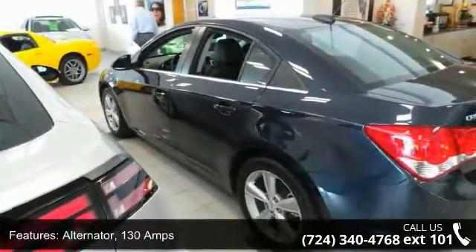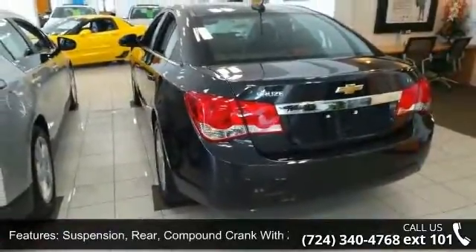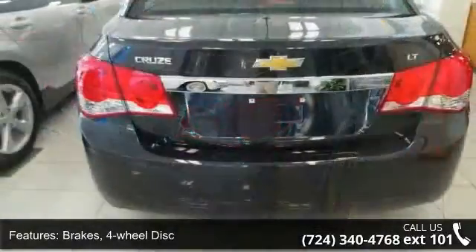Steering: power electric, rack mounted. Brakes: four wheel disc. Glass: solar absorbing, tinted. Enhanced acoustic package and audio system feature a six speaker system.